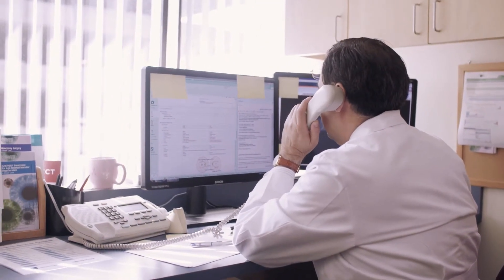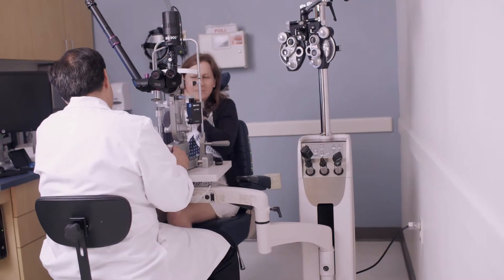Retinal surgery is usually done on an outpatient basis. Patients usually come in the morning, get the surgery done, and then leave the hospital by noon.